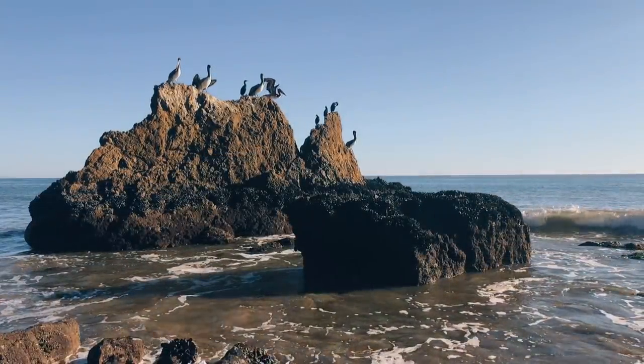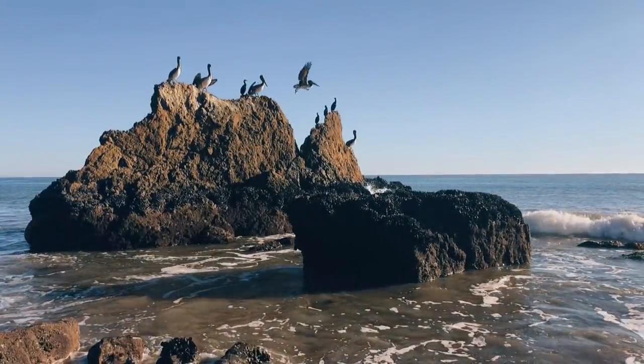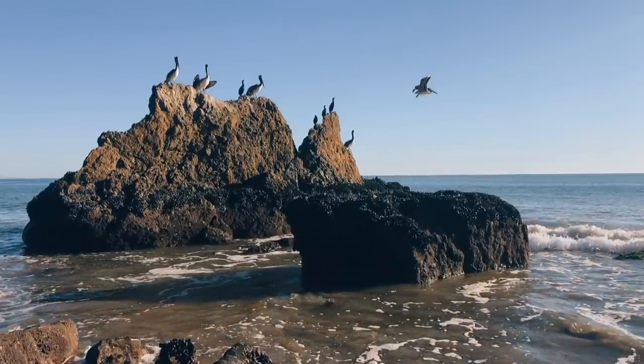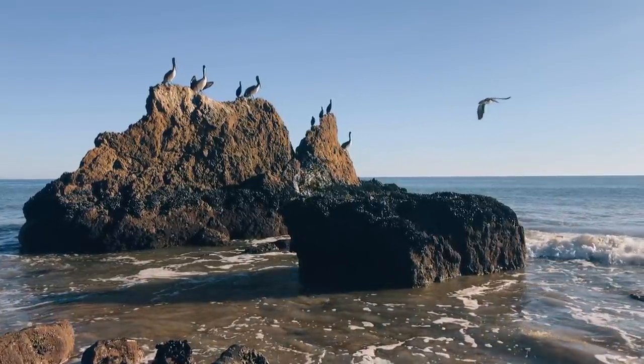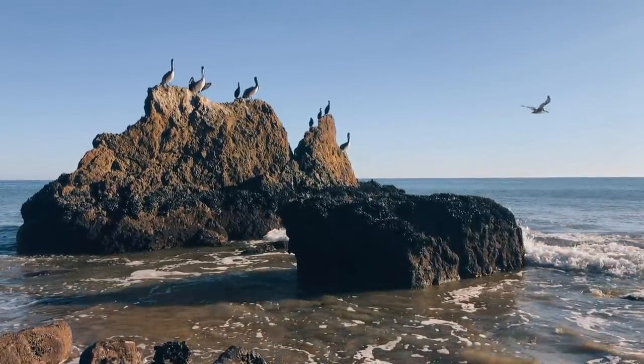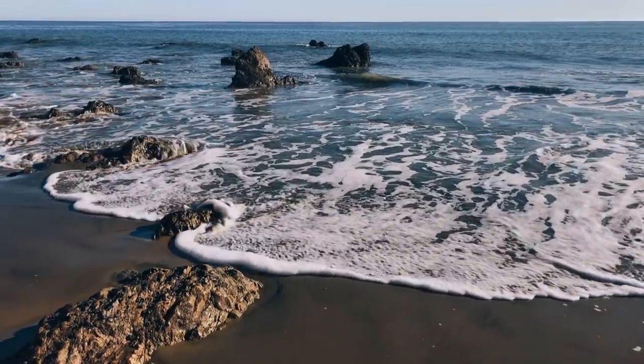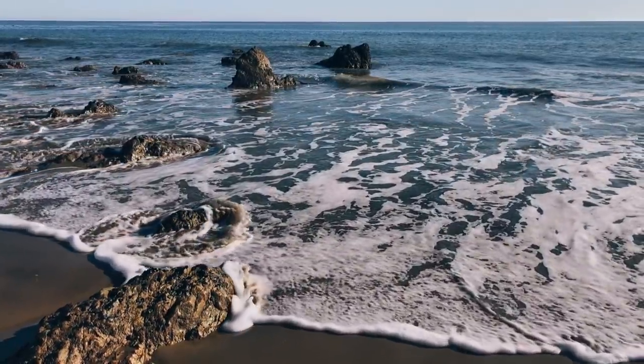The beach is the perfect place to take a nap. Listening to the waves of the ocean will help you fall asleep and you'll be sure to wake up feeling rejuvenated. I even love listening to recordings of the crashing waves when I'm at home and can't fall asleep — but there's nothing like the real thing.